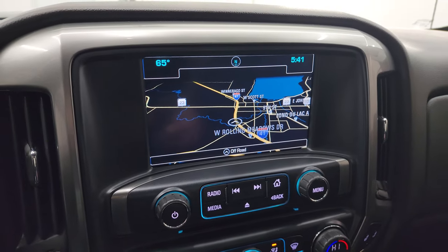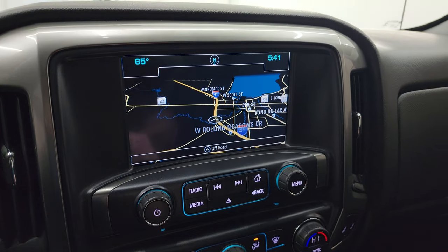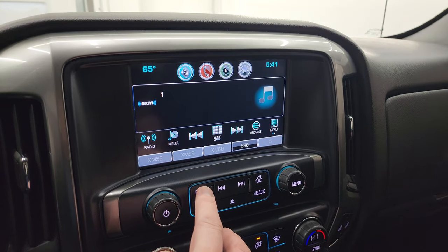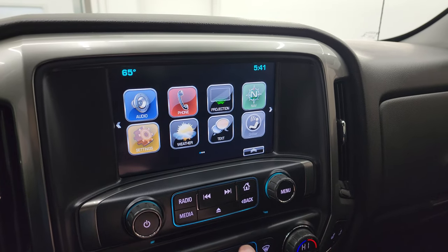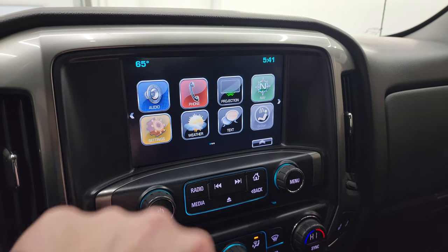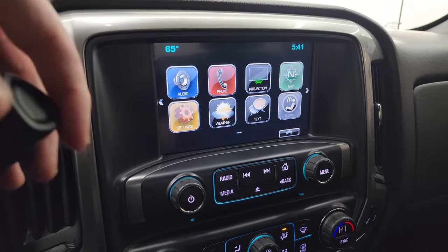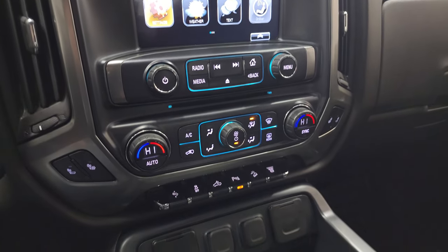The Chevy MyLink system with the factory navigation system — there's Highway 41, so that is working nicely. You have AM, FM, and Sirius XM radio capabilities, a CD player, and your different apps. This is also where your backup camera shows up — you need the truck running for the camera to show up, so we'll do that in a second.